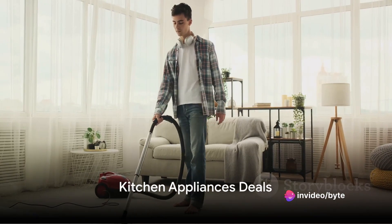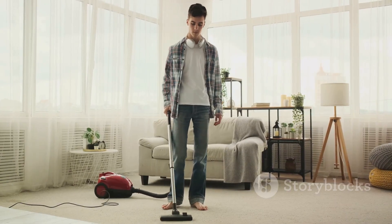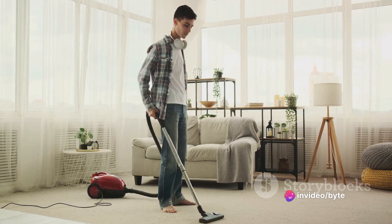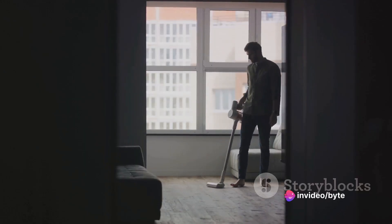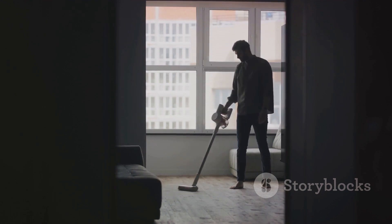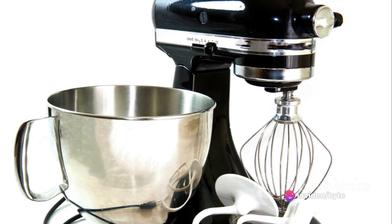First on our list are the kitchen appliances. Let's dive into the heart of every home — the kitchen. Walmart is offering significant savings on some of the top brands. Let's kick things off with Dyson vacuums. Known for their cutting-edge technology and remarkable suction power, Dyson vacuums are a must-have for any modern home. With their sleek design and exceptional performance, these vacuums are true game-changers in home cleaning.